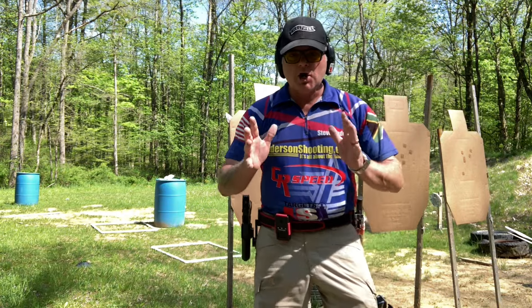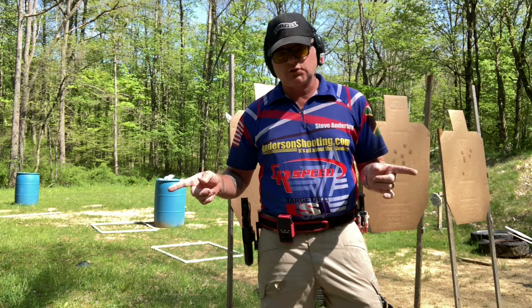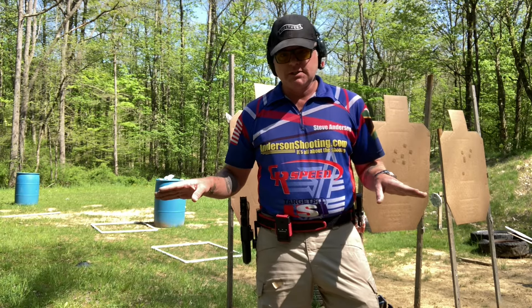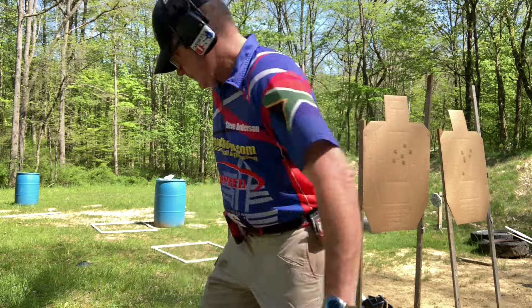It caused me physical pain to turn my dot off for this next exercise. But now we're going to do three bill drills at seven yards with no dot to test point shooting. Here we go.